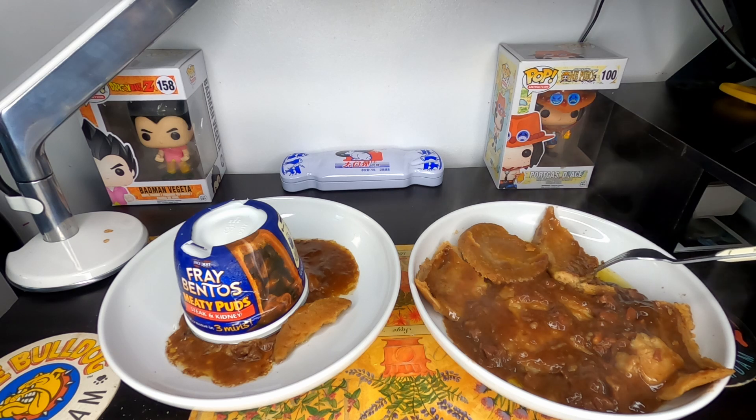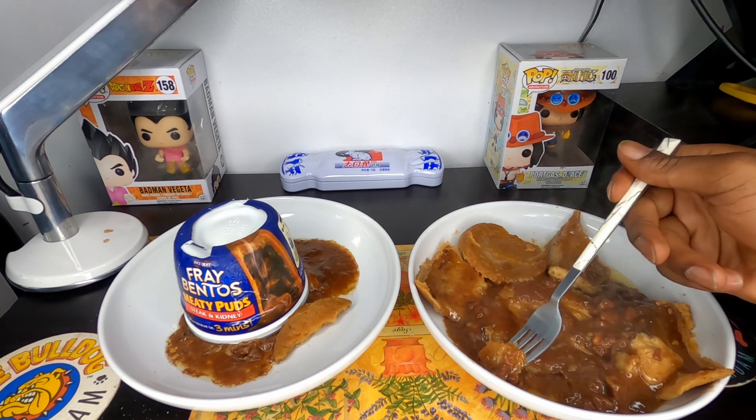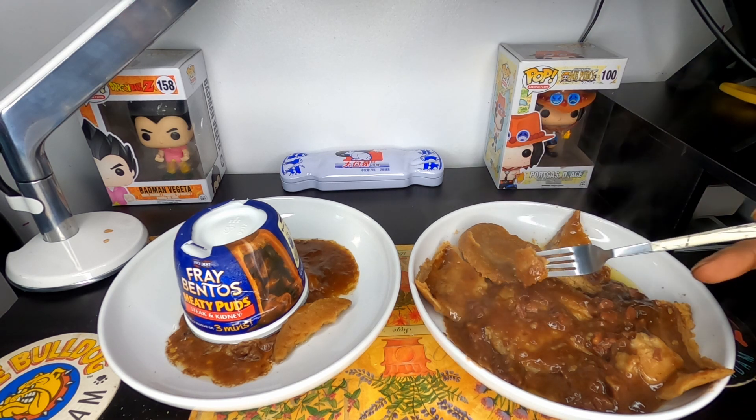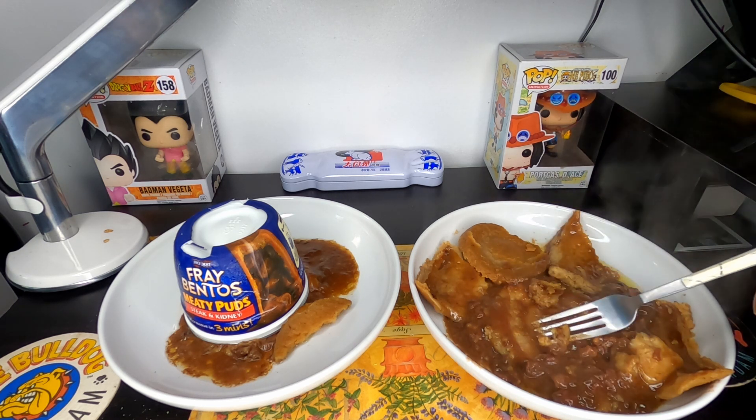Trying the pastry first — it's actually quite bland. As much sodium as there already is, they could have added a couple more pinches of salt. It doesn't taste like anything — not good or bad, it just tastes like grease. Quite disappointing.